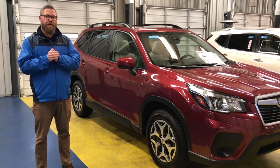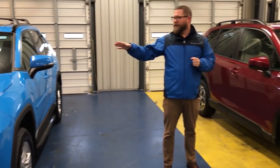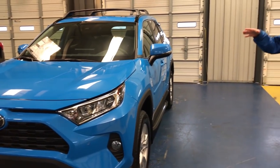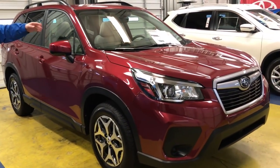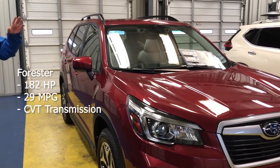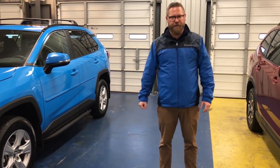The Toyota RAV4 also fares well against the Subaru Forester. In the Toyota RAV4, you get 203 horsepower and 30 miles per gallon combined. In the Subaru Forester, you only get 182 horsepower with 29 combined fuel efficiency. Again, the Forester uses a CVT transmission versus the RAV4's eight-speed automatic transmission.